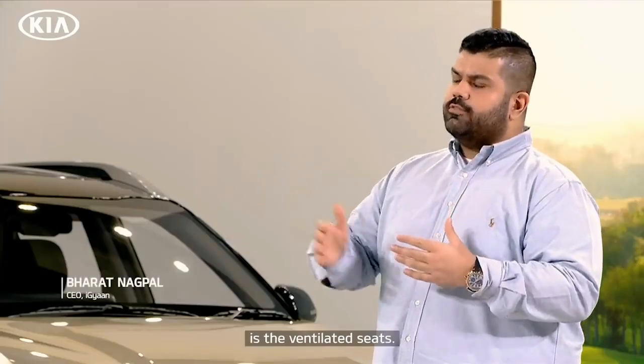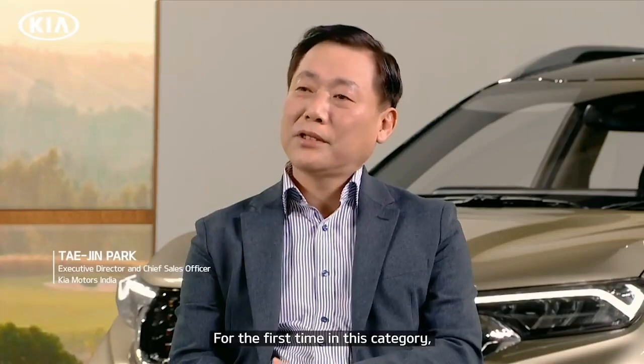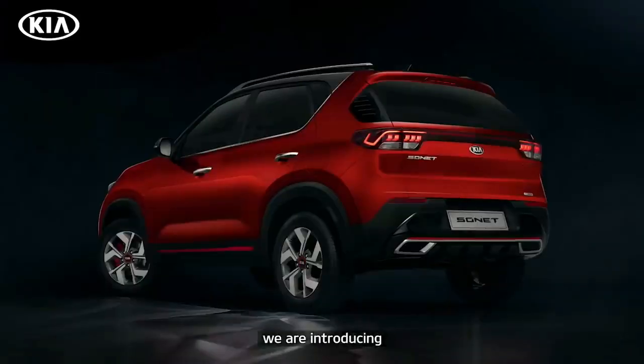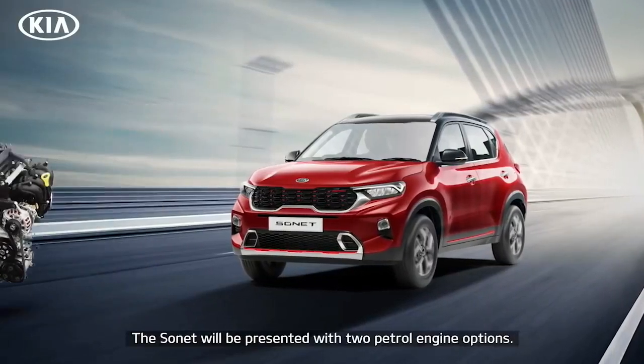Another feature that I absolutely love is the ventilated seats. For the first time in this category, we are introducing the dual trim concept with the addition of the GT-Line trim.